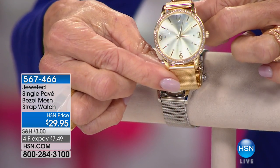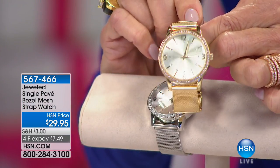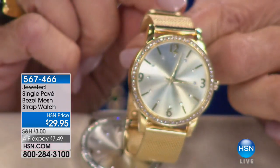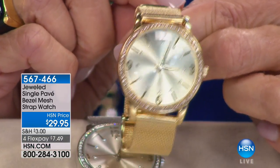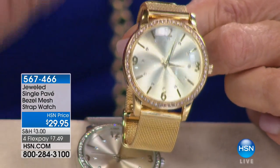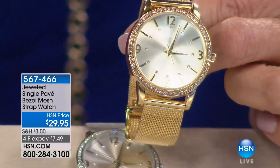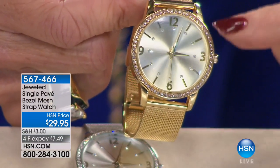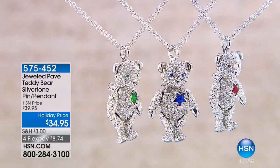I'll hold it up. There's a tight lit picture - it's just gorgeous. We're going to show it to you up close. I'm telling you, we have so few - over 2,000 flew out of here earlier. It's $29.95 on four FlexPay payments. Do not wait on this one because this is another one of the most exciting values of the entire show. The face has a stone at every single numeral.